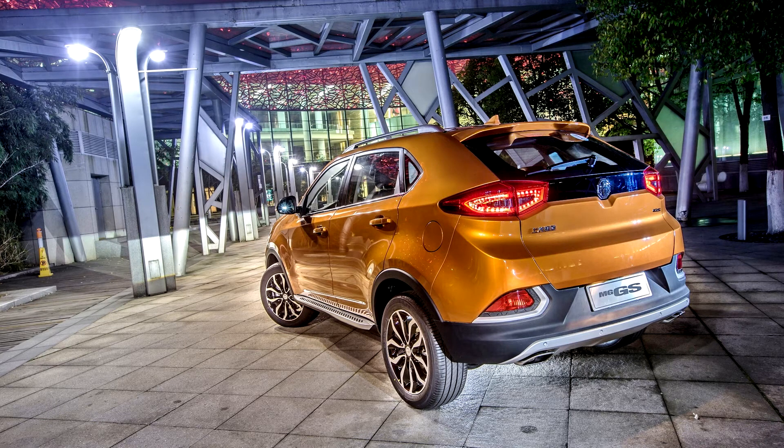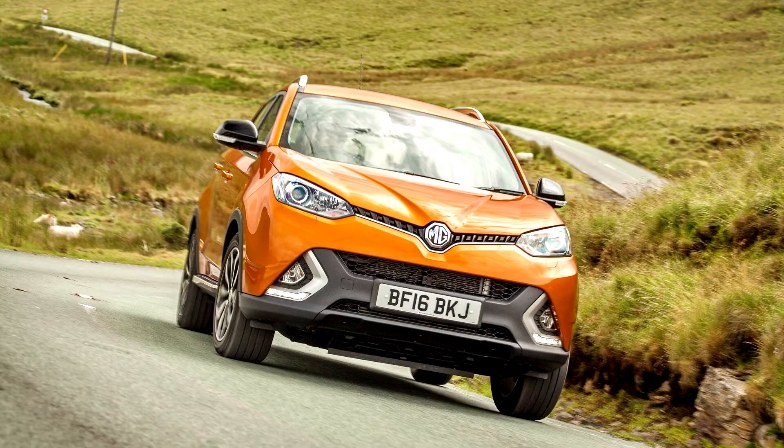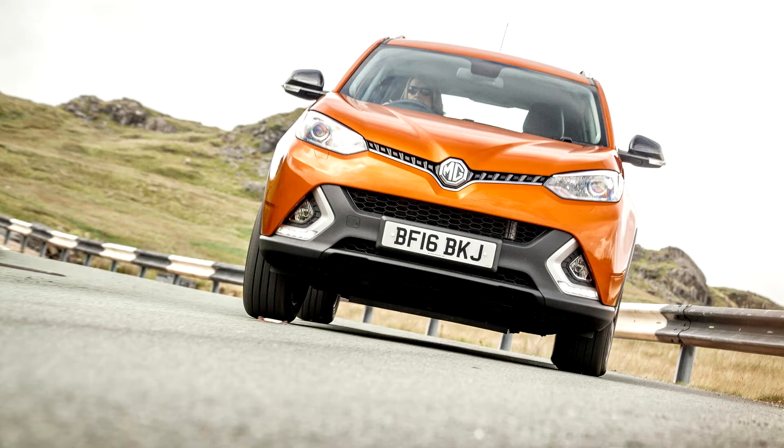The revisions to the new model included revised exterior styling with main changes to the front and rear bumpers. In addition, changes to specification on the Chinese models were made, such as direct running lights on all models. An updated interior also joined the changes, with improved materials and redesigned air vents similar to the interior of the new MG ZS SUV, to bring it in line with the rest of the range.